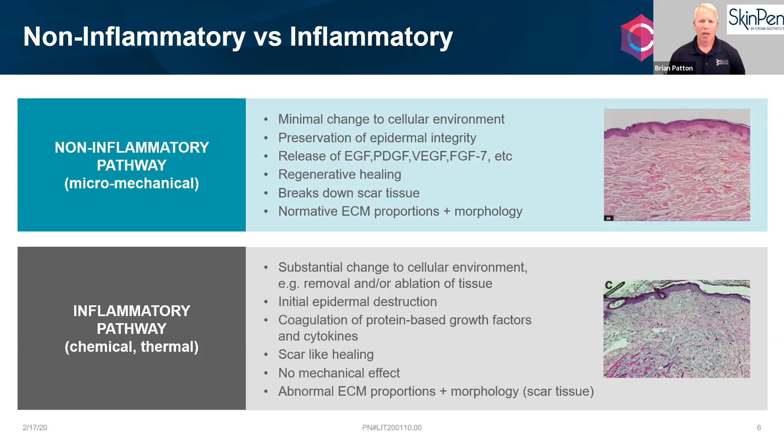Comparing microneedling to laser and other ablative procedures: microneedling uses a non-inflammatory healing pathway. Your body is not altered enough to produce a micro scar the way a laser might. There is no scar produced with microneedling, so your body can heal itself naturally.